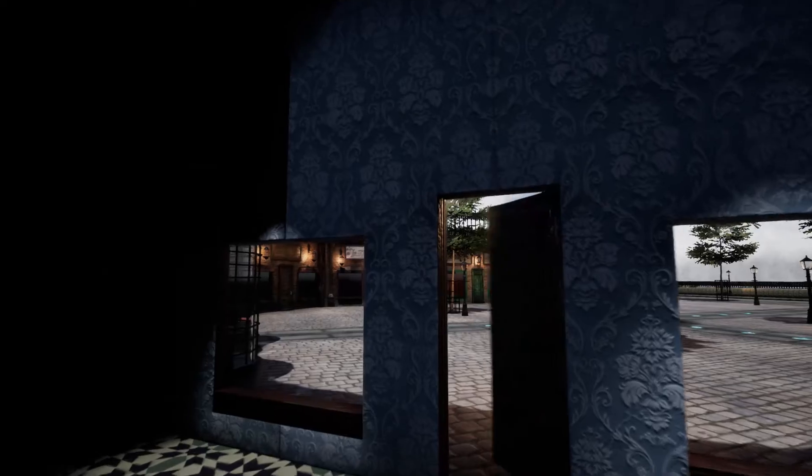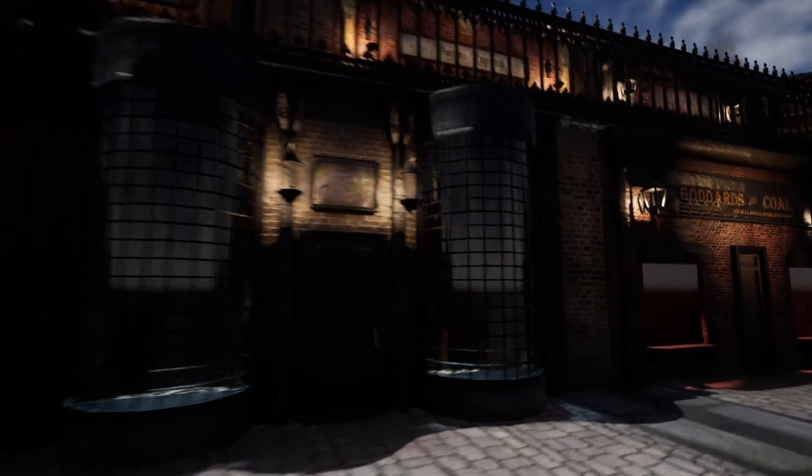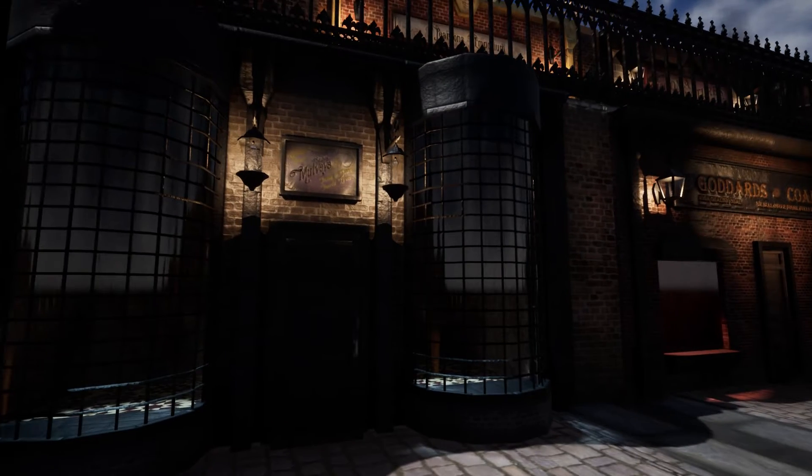The lighting and the texturing is phenomenal — just what you can get back from Unreal if you really put into it.